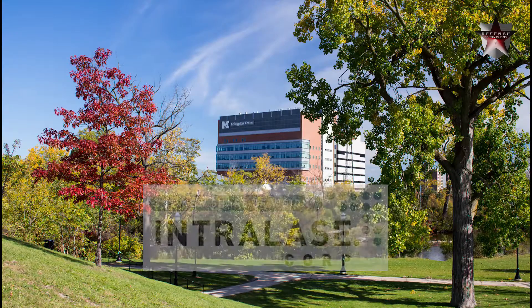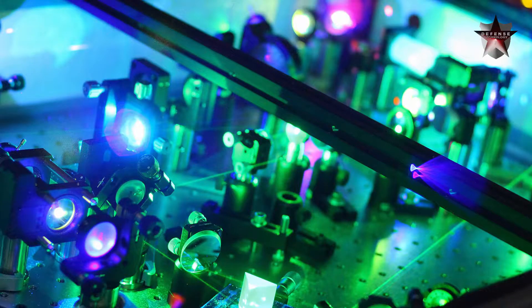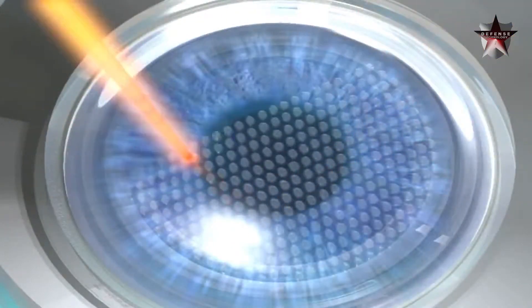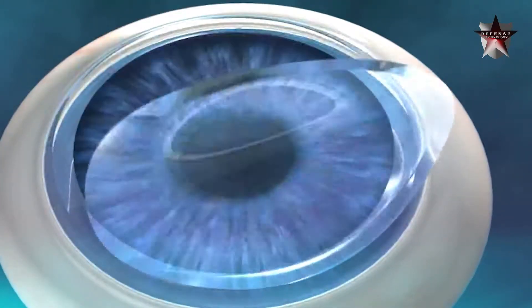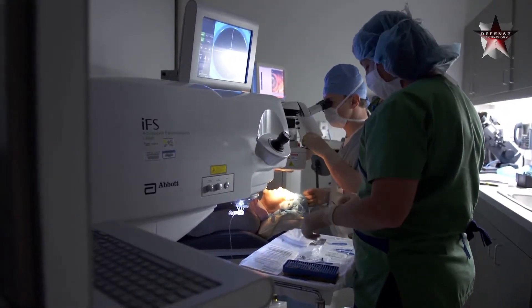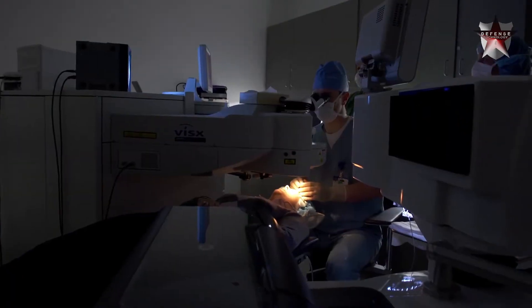Intralase, a startup out of the University of Michigan, had such a technology — a femtosecond laser — but they needed funding to refine and improve it. The funding was used to increase the pulse of the laser, going from 10 kilohertz to 15 kilohertz. What that means is that during the cut, the suction ring is only on the eye for about a minute, whereas when it was slower it was on the eye for several minutes, which could cause a problem for the patient. The Intralase femtosecond laser became available in 2001, and in 2007 the Air Force, Navy, and NASA approved the surgery for flight training candidates. To date, the femtosecond laser has been used in over 5 million LASIK eye surgeries.